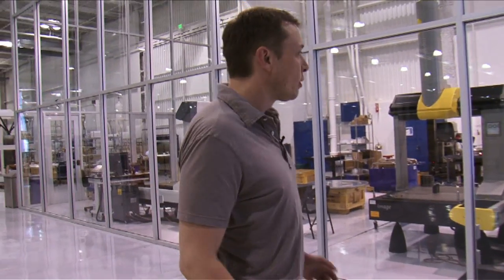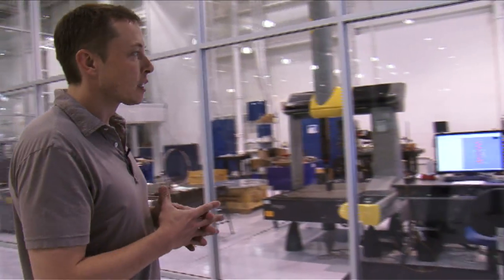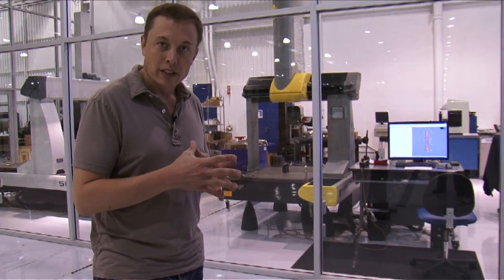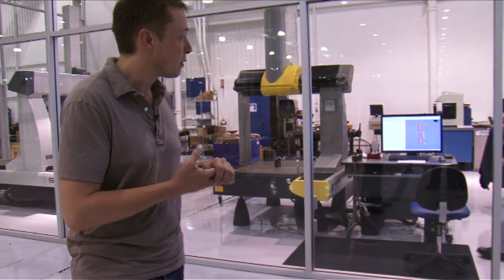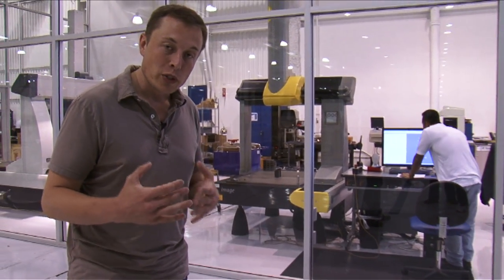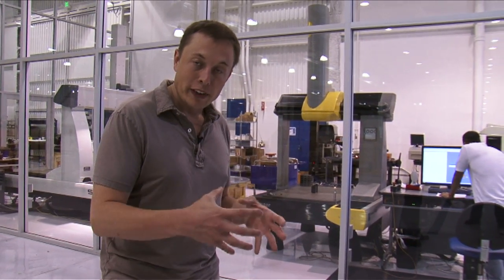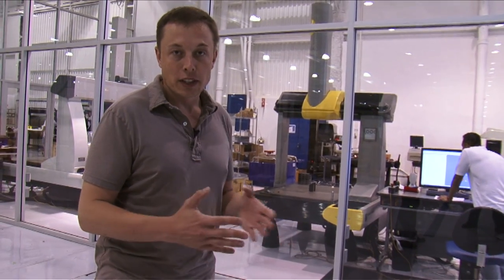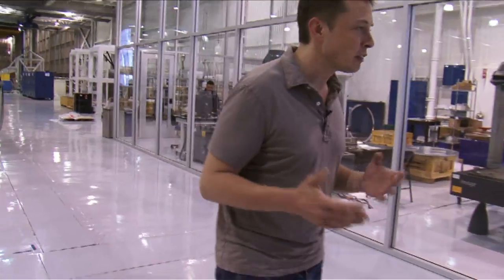This area is where we do all of our inspection. It's climate controlled and particulate controlled, because metals expand and contract at different temperatures, so we always keep this room at exactly 68 degrees for doing our precision measurement. Wherever possible, we try to design a part in 3D, manufacture it in 3D, and then inspect it in 3D, so we minimize the number of 2D to 3D conversions. Occasionally something's better in 2D, but mostly it's better in 3D.